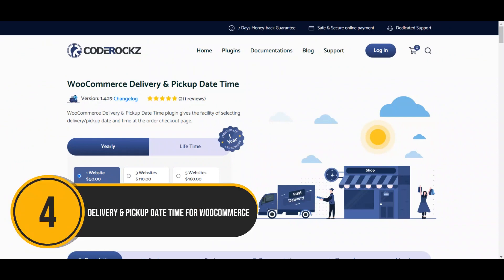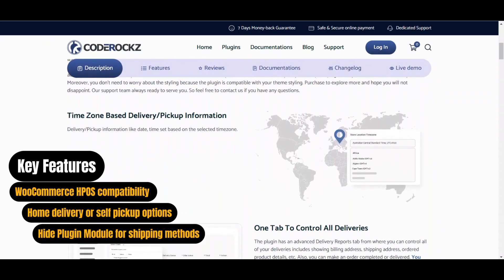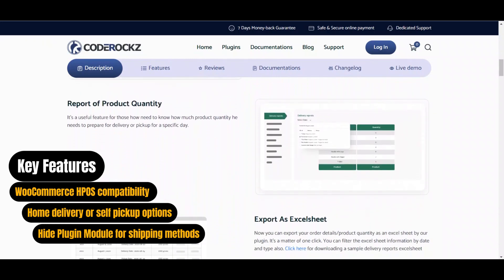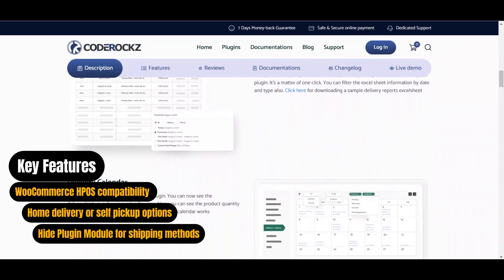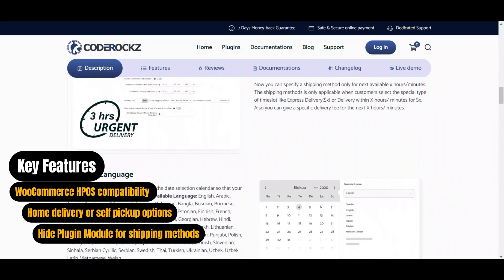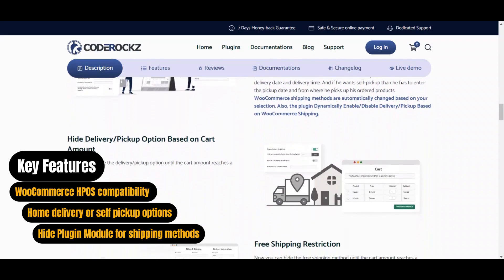Let's not forget about Delivery and Pickup Date Time for WooCommerce. This plugin extension helps admins list pickup locations for convenient order collection, and customers can add special instructions for their orders. Admins can easily manage delivery or pickup details from individual order pages and notify customers of any changes through email. It is compatible with various themes and offers special features like home delivery or self-pickup options, compatibility with WooCommerce HPOS, and the ability to hide plugin modules for specific shipping methods.